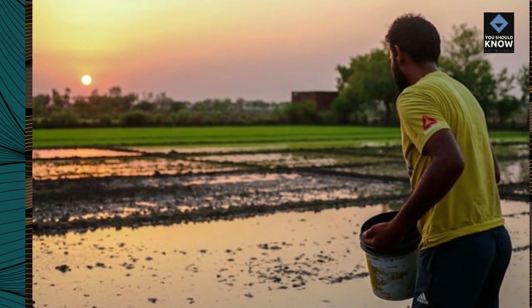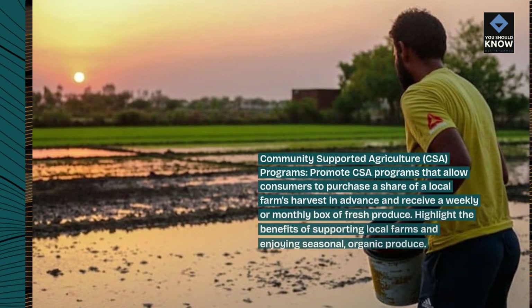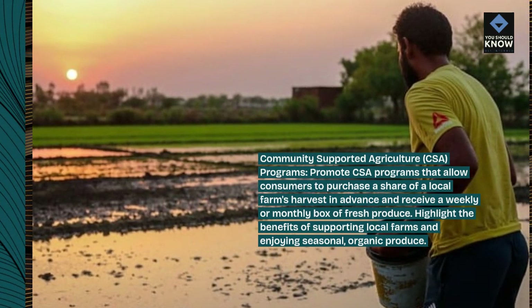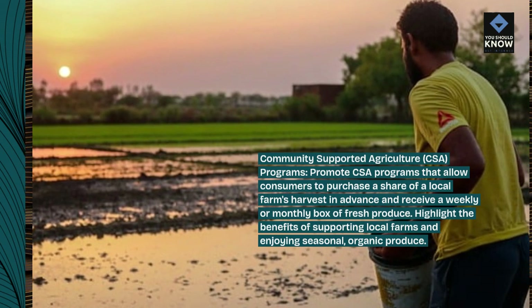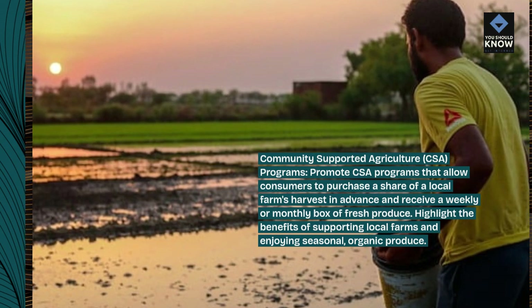Community-supported agriculture (CSA) programs: promote CSA programs that allow consumers to purchase a share of a local farm's harvest in advance and receive a weekly or monthly box of fresh produce. Highlight the benefits of supporting local farms and enjoying seasonal, organic produce.